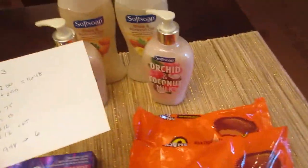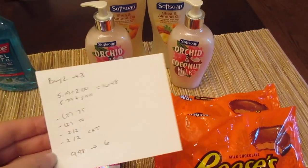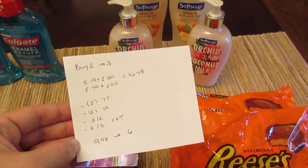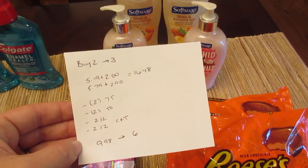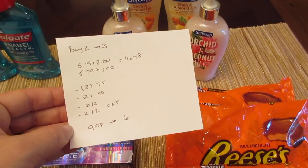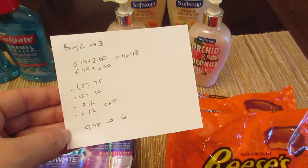The Soft Soap deal — not the greatest of deals, but it's buy two, get back three. They are buy one, get one half off. The body wash is working and the larger hand soaps are working. The body wash was $5.19 and $2.60 at my store with the buy one, get one half off price. The hand soap was $5.79 and $2.90. So doing the deal twice, it was $16.48. I had two of the 75 cent printable coupons from the Soft Soap website for the body wash, two of the 50 cent printable coupons from the Soft Soap website for the hand soap, and two different $2 off $2 CVS coupons — one for Soft Soap and one for body wash. Both of them did work. I paid $9.98 and got back $6.